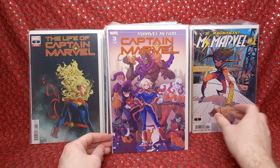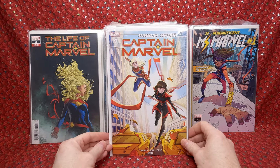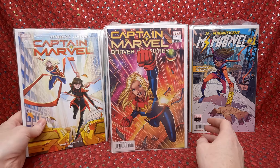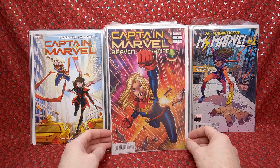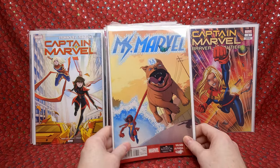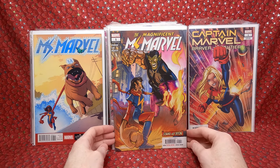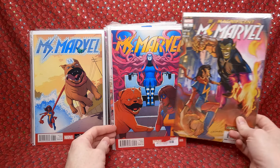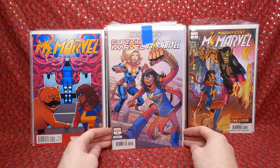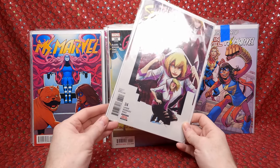Marvel Action Captain Marvel numbers 3 and 4 — I like these because they're aimed at little kids, so long-term they'll be hard to get in good shape. Captain Marvel number 1 variant — cool. Ms. Marvel number 8 — love this cover. I think this one has a bit of value, probably like a $5 to $8 comic. Magnificent Ms. Marvel Annual number 1 — don't have that one. Ms. Marvel number 9 — another one with a little bit of value. Marvel Team-Up number 4 variant — really happy with these.